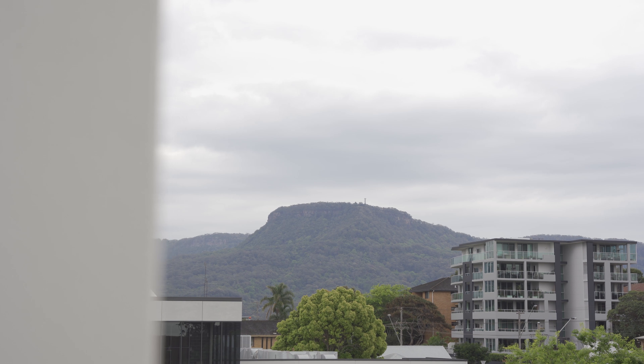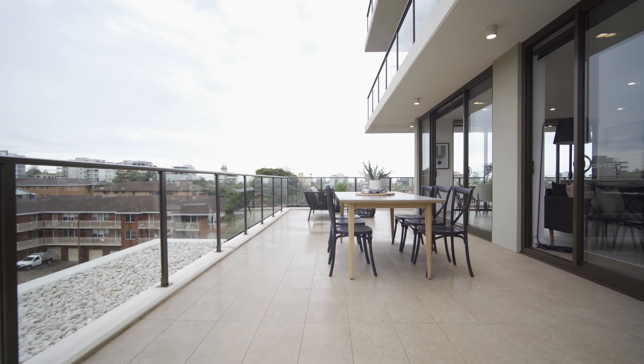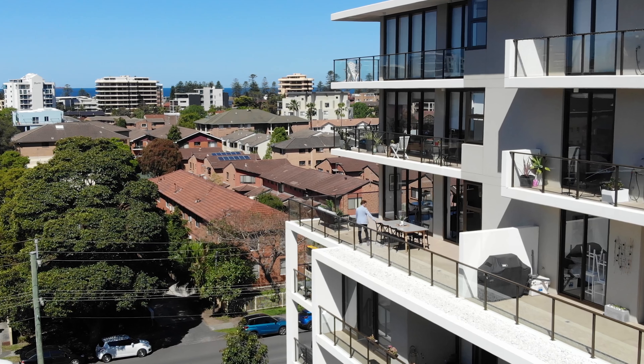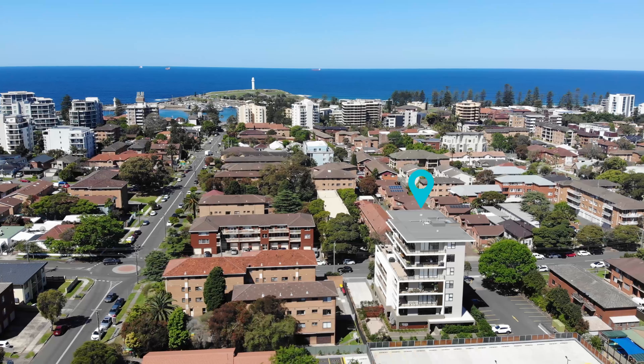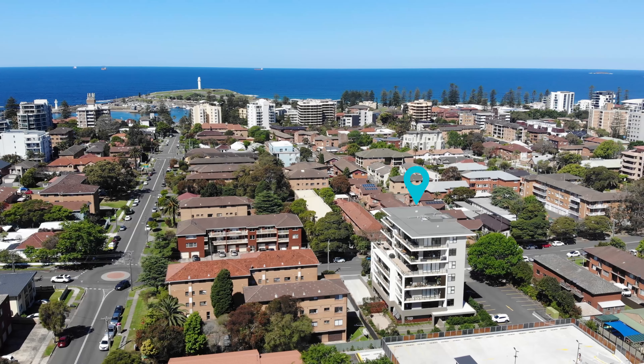It comes complete with a huge north east entertaining balcony, with fantastic views towards the escarpment and the ocean with lighthouse glimpses. It's also a short flat walk to both the harbour and the CBD.